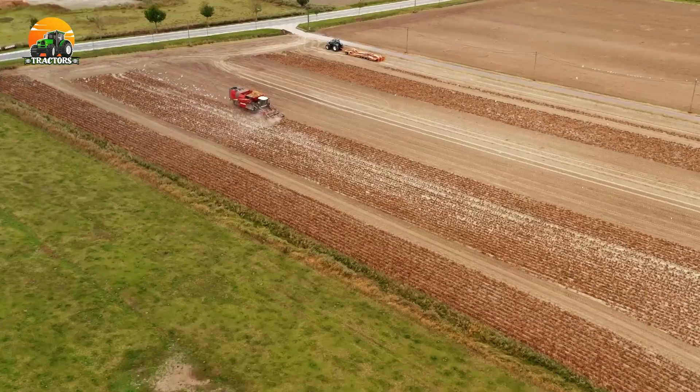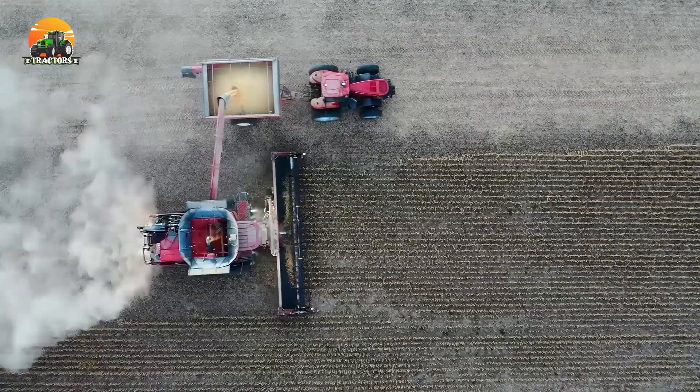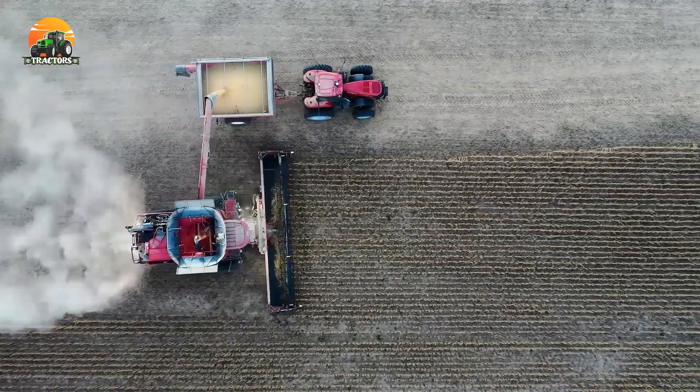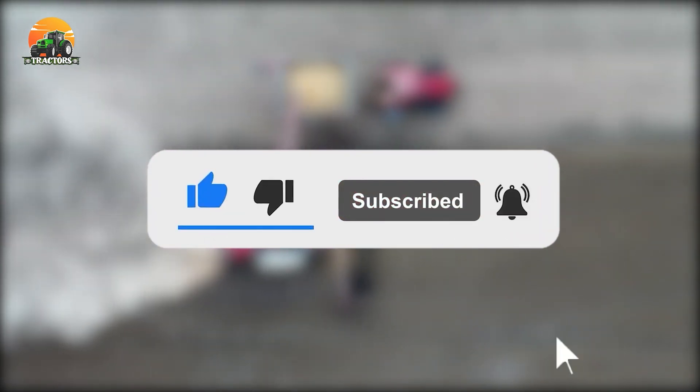Welcome back to our channel. Today, we have an exciting topic for all the agriculture enthusiasts out there. We'll be taking a look at the top 10 biggest tractors in the world. These machines are true giants, capable of handling the most demanding tasks on the farm. But before we start, like and subscribe to our channel and press the notification bell so you don't miss the next video.